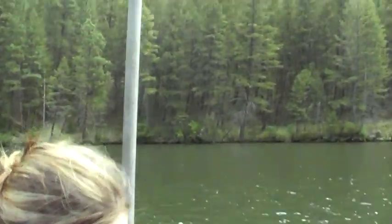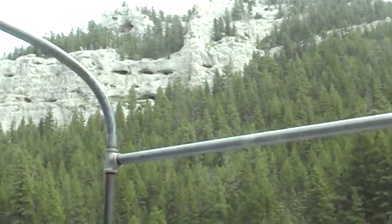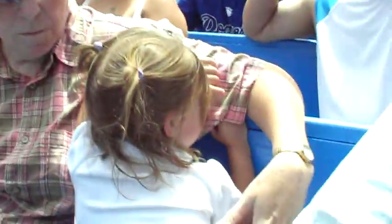It gradually slopes out. It's about thigh deep at the swim buoys and then it drops off considerably more after that. We're at about 30 to 35 feet of water right through here. This is a very safe stretch of water to swim in here in this reservoir, other than the boat traffic that you can handle. There is no undercurrent.